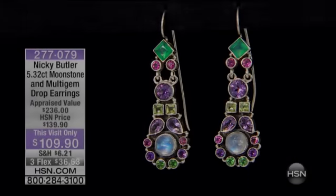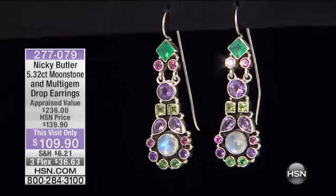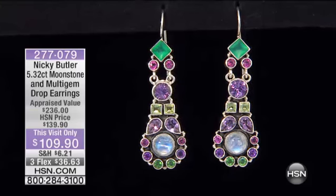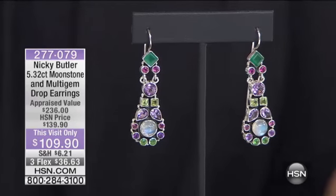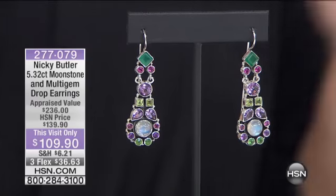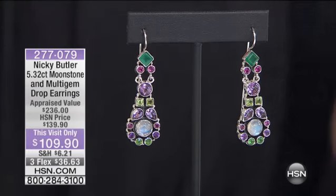Take a look at these earrings coming up. Are these the ones that I'm wearing? I had to put these on because I love the green. Nice, comfortable earrings. We've got two redheads here, but we love green. 5.22 carats of Moonstone and Multi-Gem drop earrings. These are appraised for $236. Our regular HSN price is $139, but today it is $109.90 — this visit only.